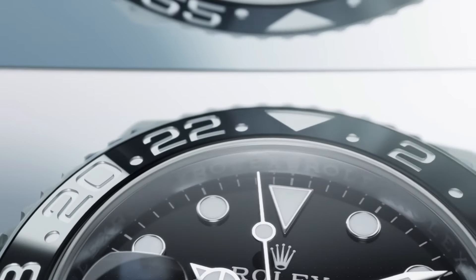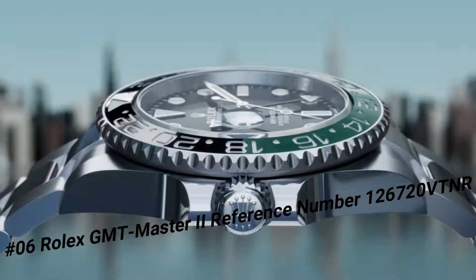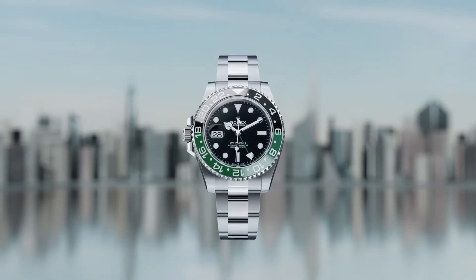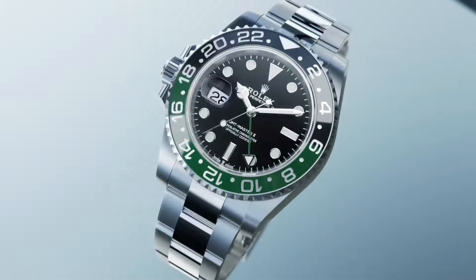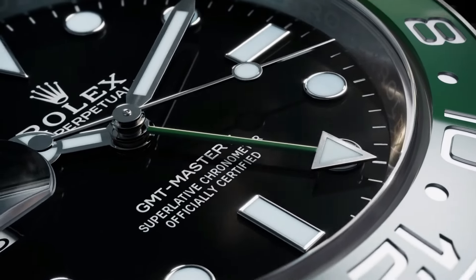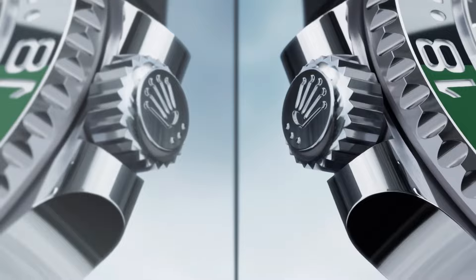Number 6: Rolex GMT-Master II, reference 126720VTNR. Wow, what a great piece — worth every penny. Movement automatic. Case material steel, bracelet material steel. Gender men's/unisex. Case 40MM diameter x 12MM height, 48MM lug to lug. Oyster steel 904L case, brushed with polished sides, integral crown guard. Bidirectional bezel with 24 clicks, 24H green-black Chromalight insert, recessed numerals coated with platinum PVD. Sapphire crystal with anti-reflective coating and Cyclops lens over date. Trip-lock screwdown crown, solid steel screwed case back, 100M water resistant. Dial black lacquer glossy finish, applied markers and hands in 18K white gold.